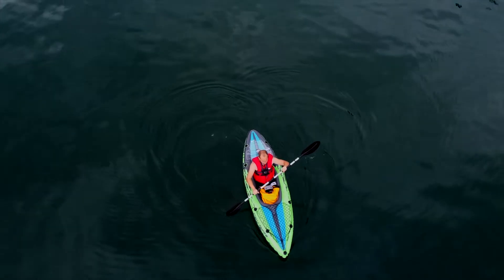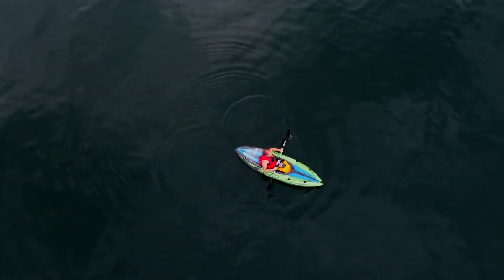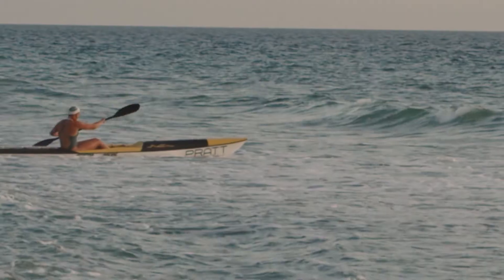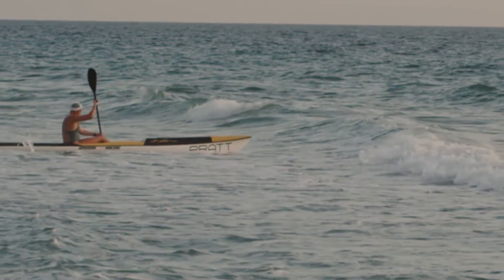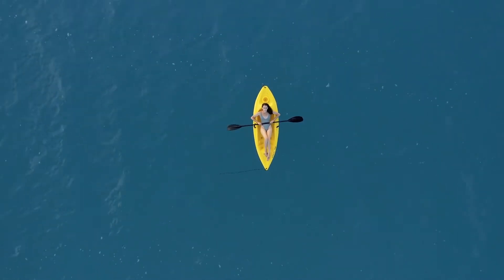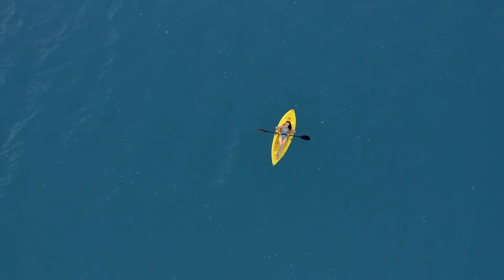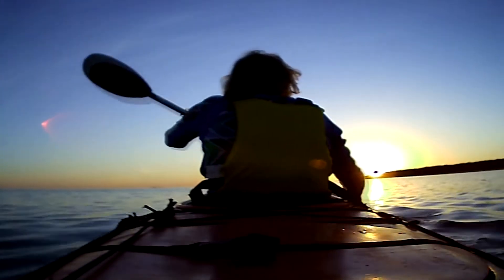This is a review of the Sun Dolphin Journey 10 SS fishing kayak. The Journey 10 is a sit-on-top kayak specifically designed for kayak fishing. It's popular with beginners and anglers on a budget due to its low price. It's one of the smallest and most portable kayaks on the market, making it a great choice if you're short on storage space. In this review, I'll assess the performance and build quality, as well as the fishing accessories and features.